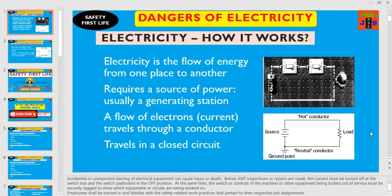Do you know how electricity works? Electricity is the flow of energy, the flow of electrons from one place to another, or from one point to another point. It requires a source of power, usually a generating station.